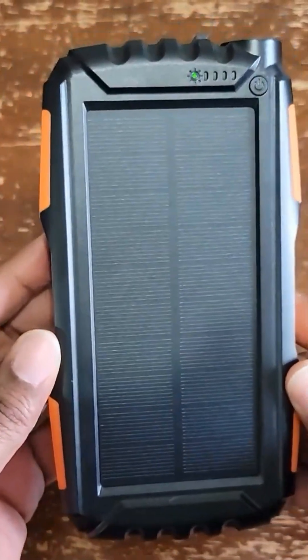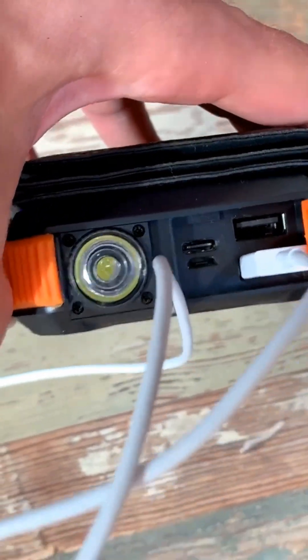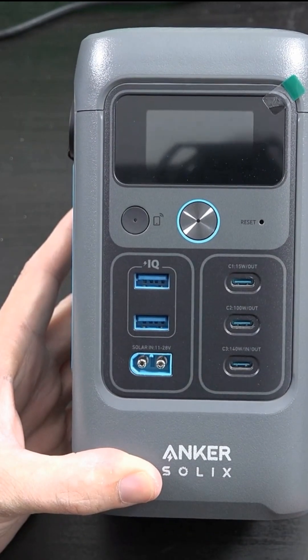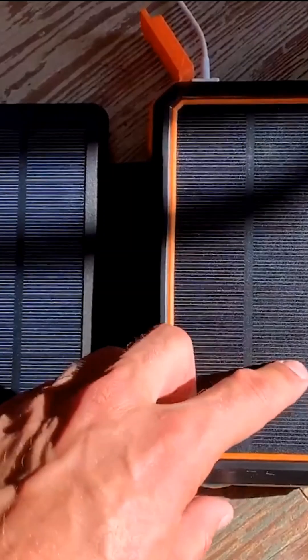If you're an outdoor enthusiast or simply someone who wants to stay powered up on the go, having a reliable solar power bank is essential. We'll explore the top five solar power banks available in 2025, highlighting their features, capacities, and what sets them apart. Let's get started.